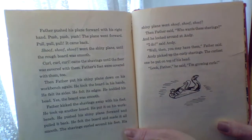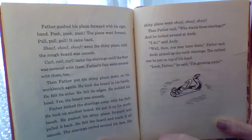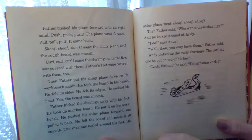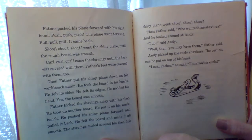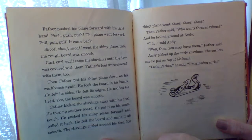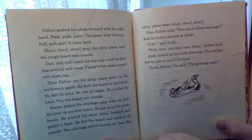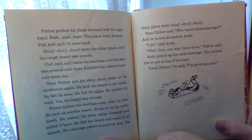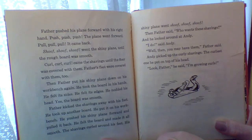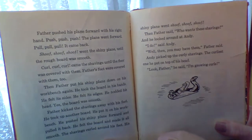Curl, curl, curl, curl came the shavings to the floor. The floor was covered with them. Father's feet were covered with them too. Then Father put his shiny plane down on his workbench again. He took the board in his hands and felt its sides. He felt its edges. He nodded his head. Yes, the board was smooth. Father kicked the shavings away with his foot and took up another board. He put it on his workbench and pushed the shiny plane forward and pulled it back. He felt the board and made it all smooth. The shavings curled around his feet. His shiny plane went shoof! shoof! shoof! Then Father said, who wants these shavings? And he looked around at Andy. I do, said Andy. Well, then you may have them, Father said. Andy picked up the curly shavings. The curliest one he put on top of his head. Look, Father, he said. I'm growing curls.